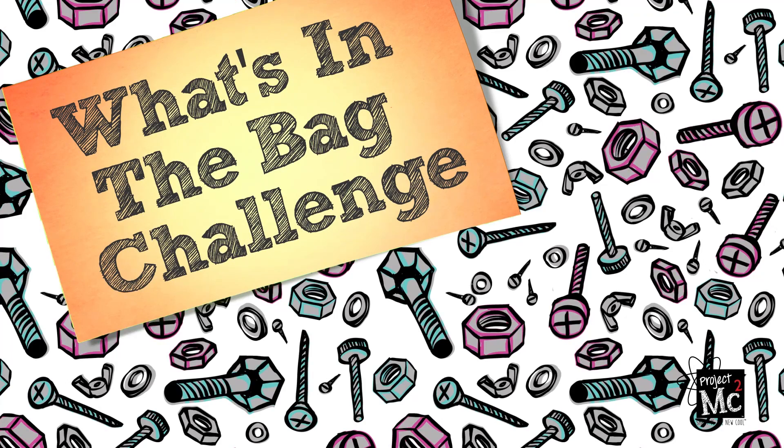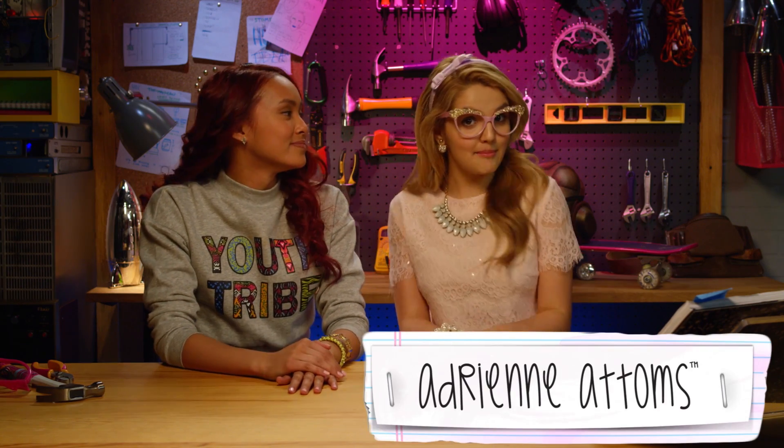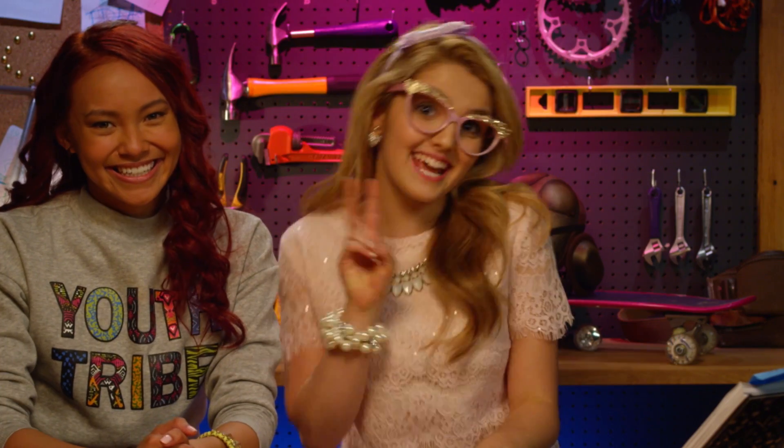Project MC Squared! Hey guys, it's me Cam, AKA Cameron, AKA Cameron Coil, AKA C Squared. Hola! And I'm Adri, AKA Adrian, AKA Adrian Adams, AKA A Squared.